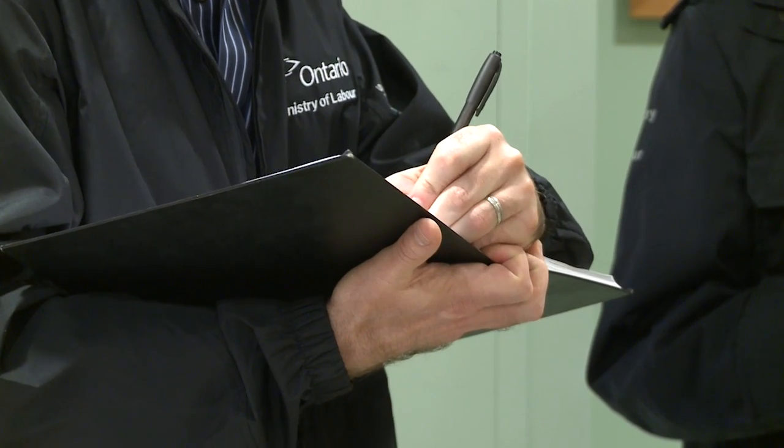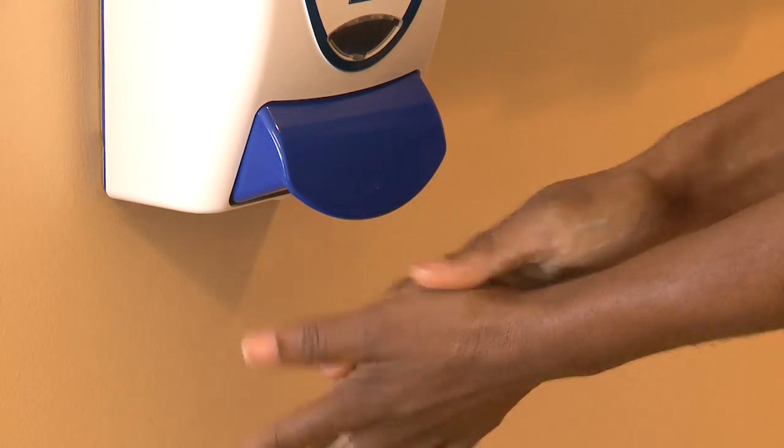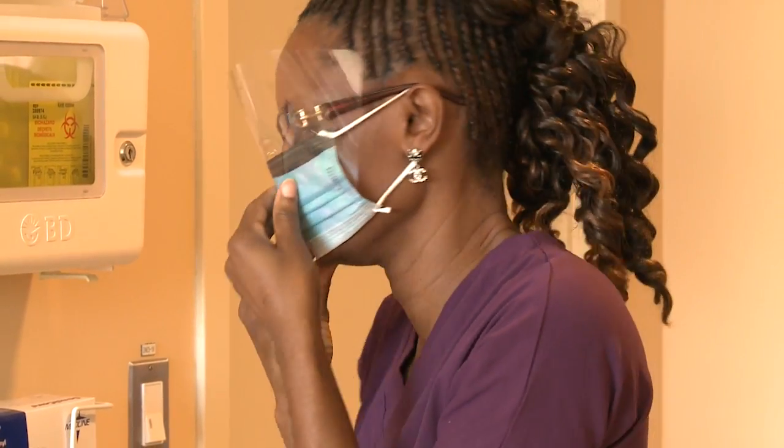Can you describe some of the training that occurs with respect to infection control? In healthcare workplaces, all workers should receive training in infection prevention and control. Supplies such as gloves, masks, or facial protection are available to workers. For droplet spread infections, it's important that a worker take certain precautions to protect themselves, such as facial protection that will include a mask and something to protect their eyes.